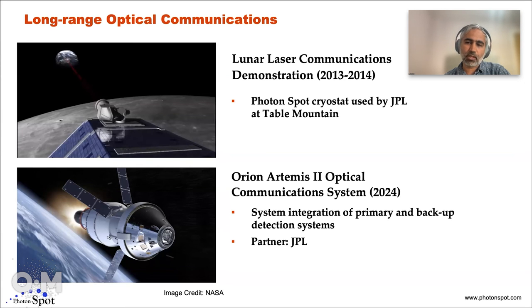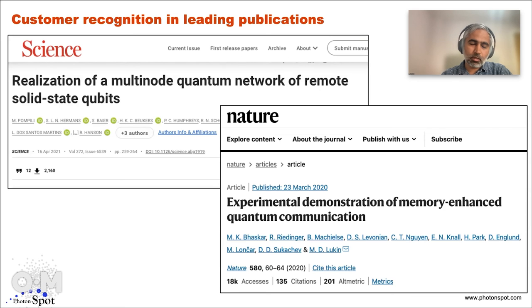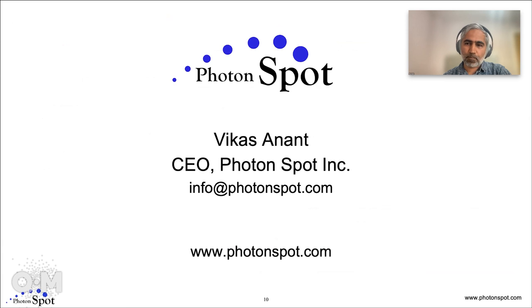That in itself is revolutionary because it's broadband from space — you can really have a lot more data coming down. We have many customers who use our cryostats and detectors for a wide range of applications, and they're able to get excellent results and publish in some of the top journals. This is just an example of a few publications in Nature and Science. Here's my contact info in case people are interested in talking cryo.